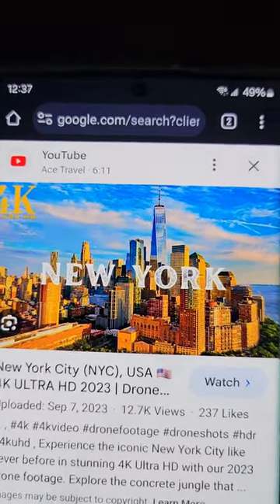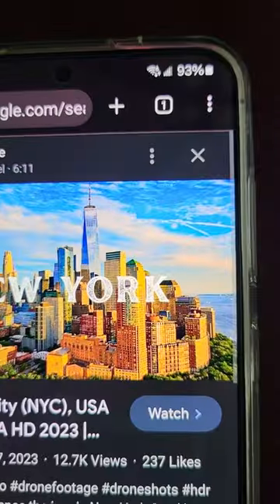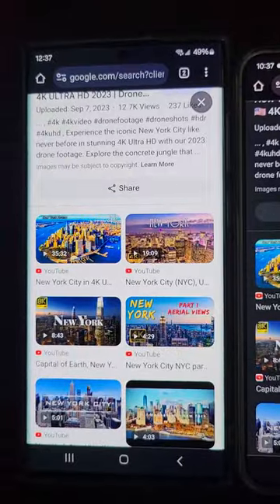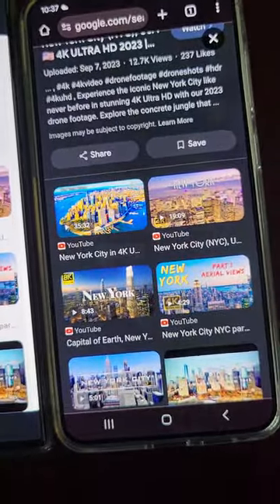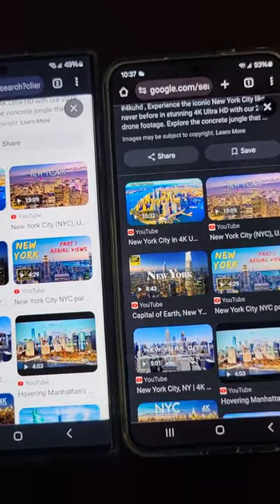Blues are bluer, yellows are yellower on the Ultra, but I think you do sacrifice a little bit in clarity. Look at the windows. This newer S24 Plus is much better than the one I received last month and returned — I returned both the S24 Plus and the Ultra.